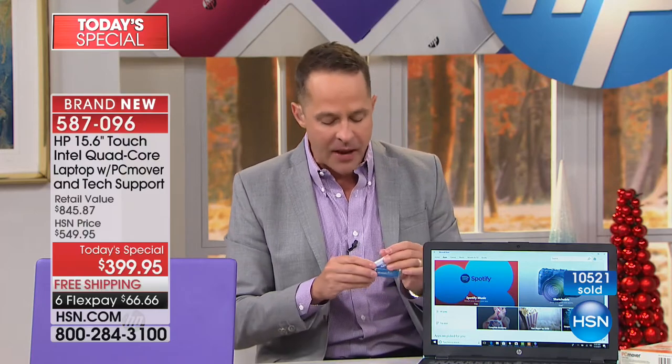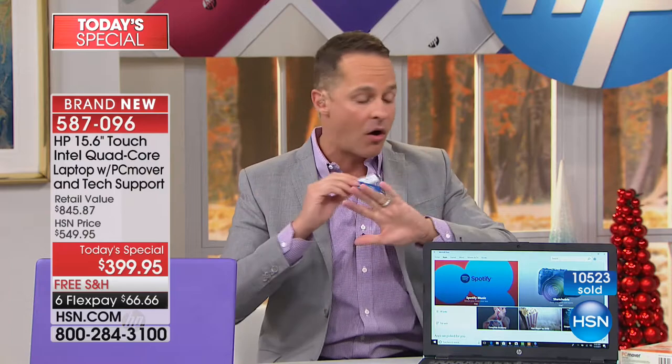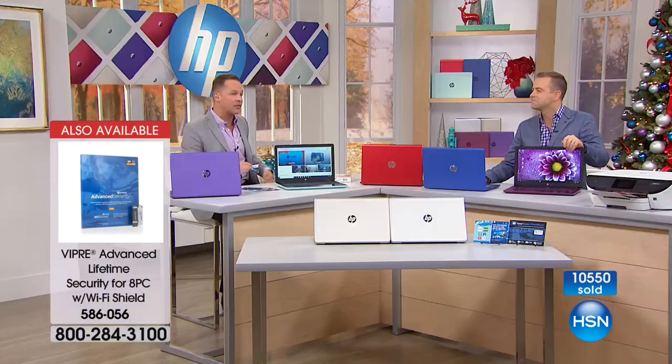The only thing we additionally recommend is Viper Advanced Antivirus, which now has machine learning and artificial intelligence built in to protect you from ransomware, spyware, and all of those things. It's the best value we've ever done on the newest version. If you've bought Viper Antivirus in the past, you need to upgrade to Viper Advanced because of what's happened with ransomware — the WannaCry virus and others. It has a brand new engine.